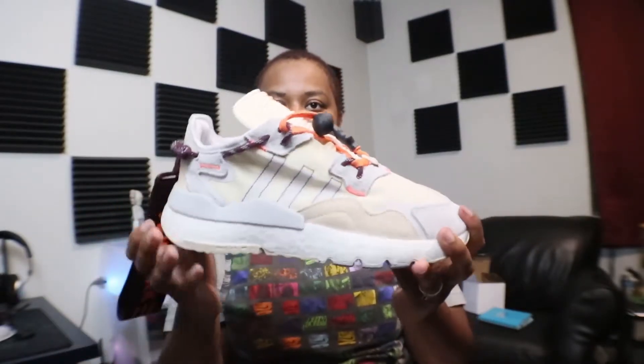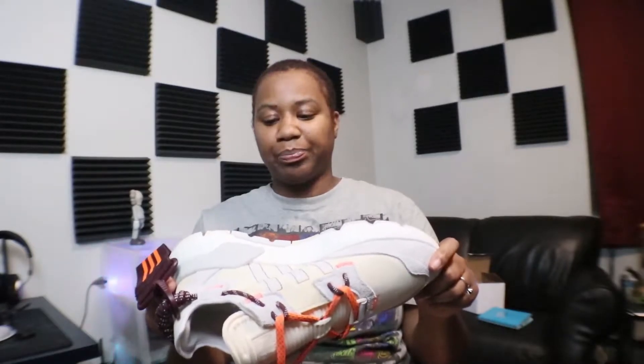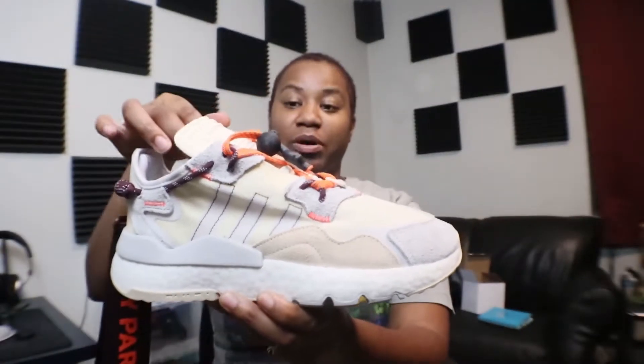I have not worn it yet — I copped these for my birthday, this was like one of my birthday gifts to myself. These are maybe not the rarest color, but definitely close to it, I believe. I think the other colorway was the burgundy one.